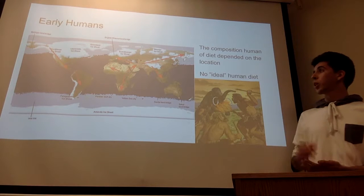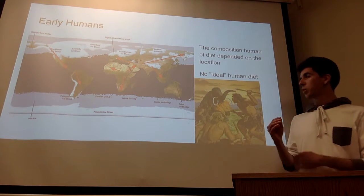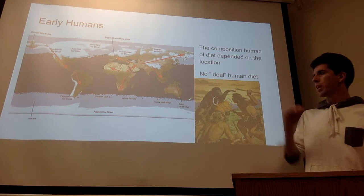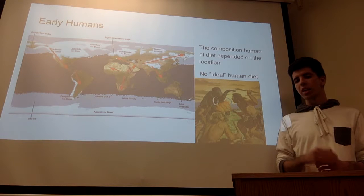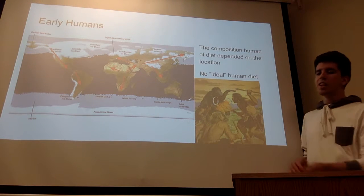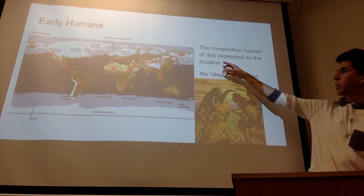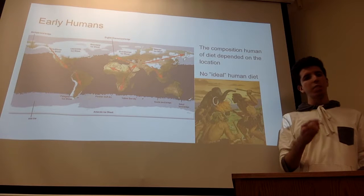Early human beings originated in Africa about 200,000 years ago, at the max maybe 250,000 years ago. It's also very important to note that during this time period the Earth was experiencing an ice age. As human beings began to migrate out of Africa, going into Asia, Europe, and crossing the Bering Bridge into the Americas, humans began to see a change in the environment — different animals and different plants.